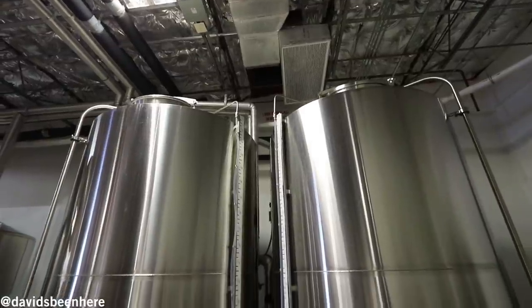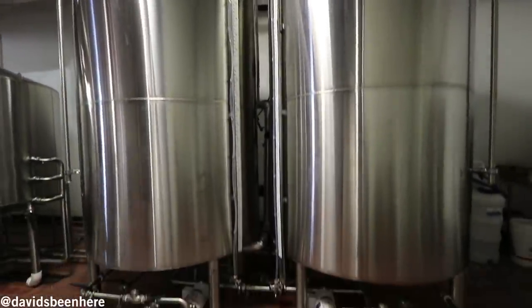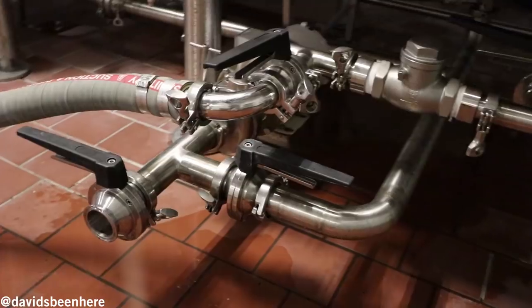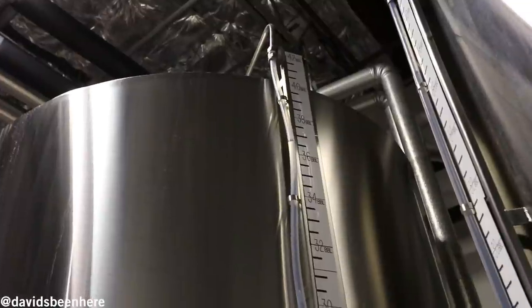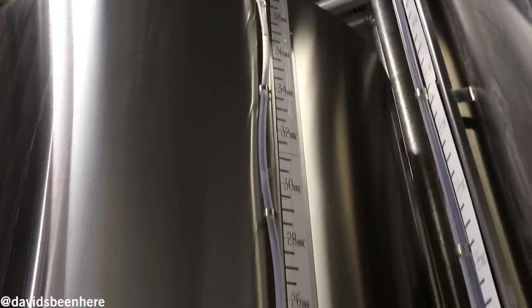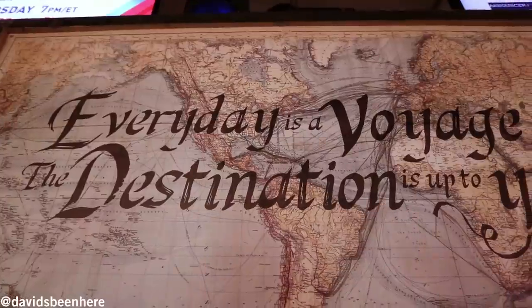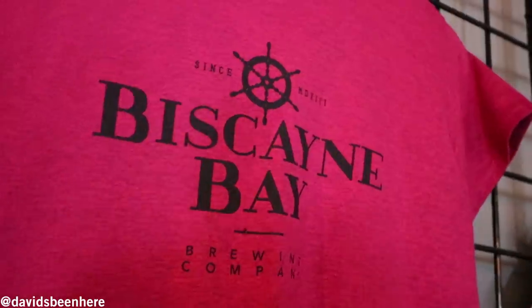These two tanks here are the hot and cold liquor tanks. On the right is the cold liquor tank, cooled by a glycol system. We have a chiller on the roof that cools all our tanks. On the left is the hot liquor tank, heated by a high-pressure boiler we have outside. So now we're going inside — we're going to have a flight, maybe two flights, who knows. Now we're in the taproom.